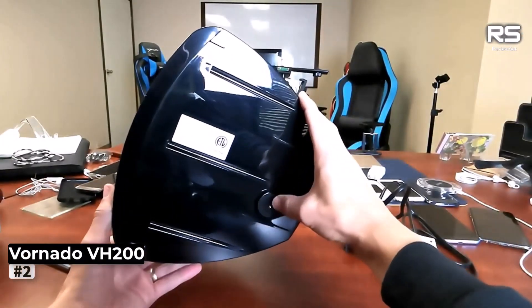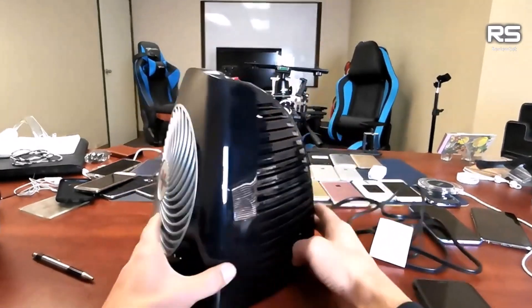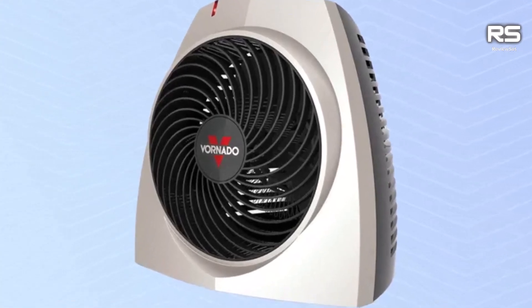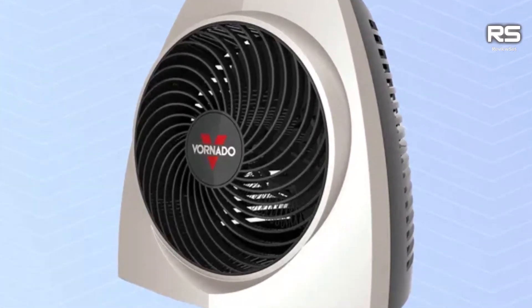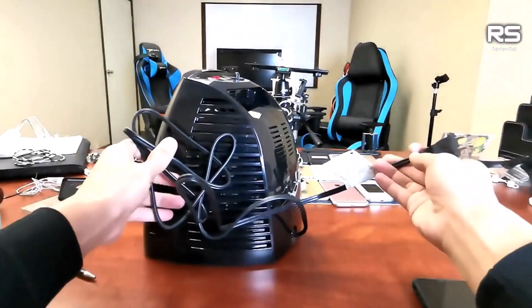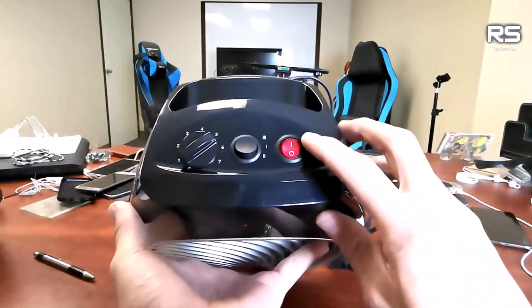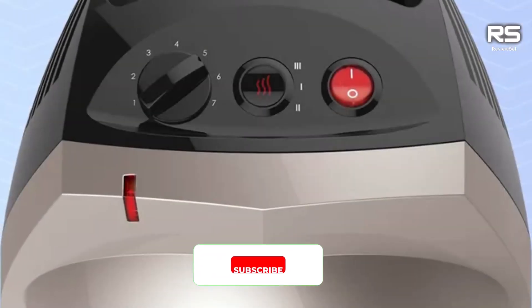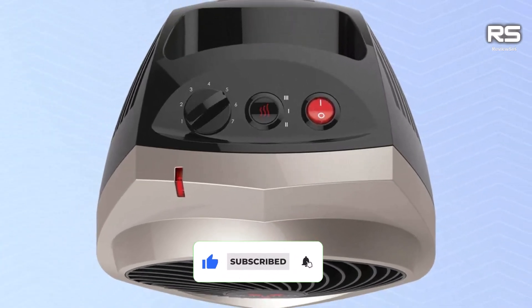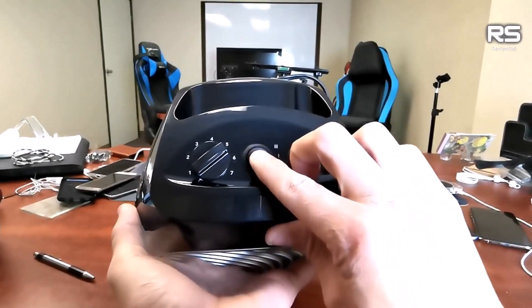Number 2: Vornado VH200 Heater. Discover discreet and efficient heating with the Vornado VH200 Heater, a compact yet powerful solution that defies its unassuming appearance. The silver-toned casing and trapezoid shape contribute to its small size and unobtrusive design. Despite its modest appearance, the VH200 excels in performance, raising the temperature of a small room by approximately 6 degrees Fahrenheit in just 20 minutes, ensuring even heating across the space.